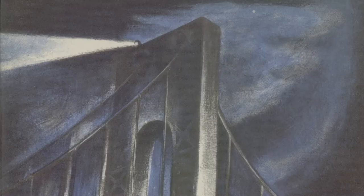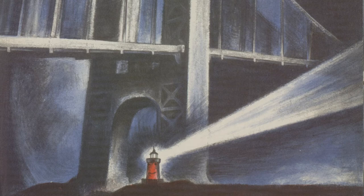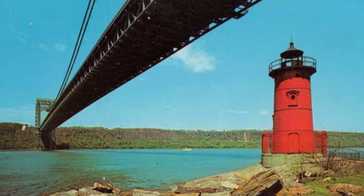The book became incredibly popular — so much so that when the Coast Guard decommissioned the Geoffrey's Hook lighthouse in 1948 and planned to sell it, children from all over the country started a letter-writing campaign to save it. In 1951, the Coast Guard agreed and transferred ownership of the lighthouse to the city of New York, where it remains today as part of Fort Washington Park.